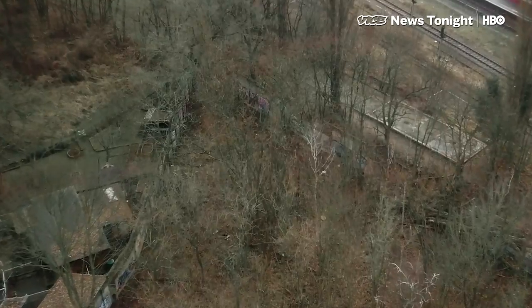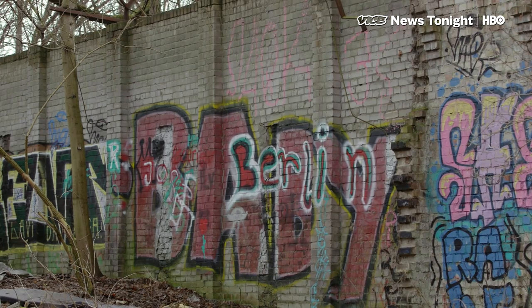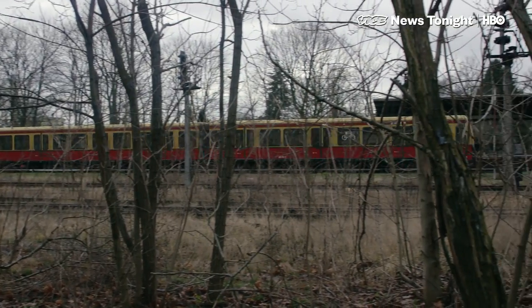Christian actually found the wall in 1999, but chose to keep it a secret. The graffiti-covered brick structure apparently didn't attract anyone else's attention, despite the fact that it's visible from a train line nearby.